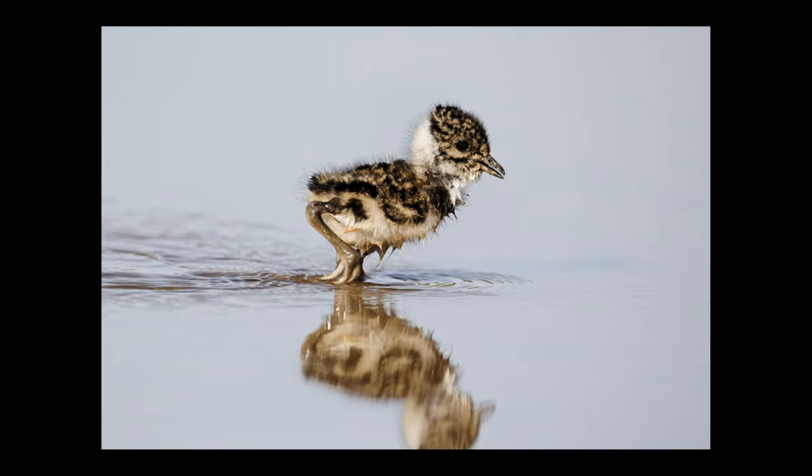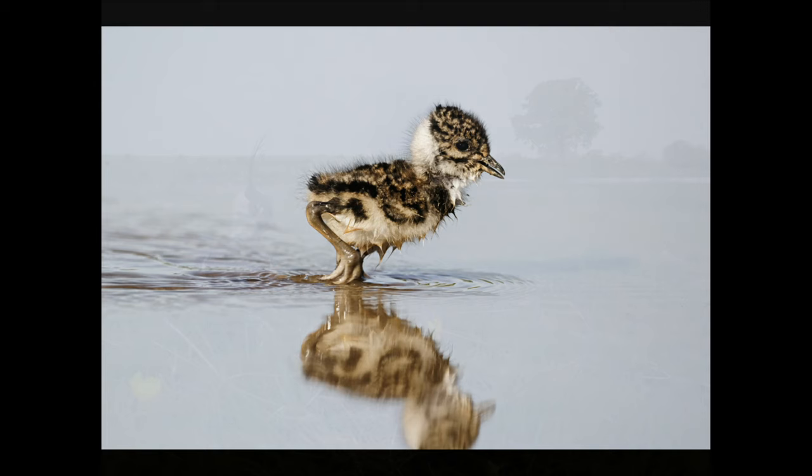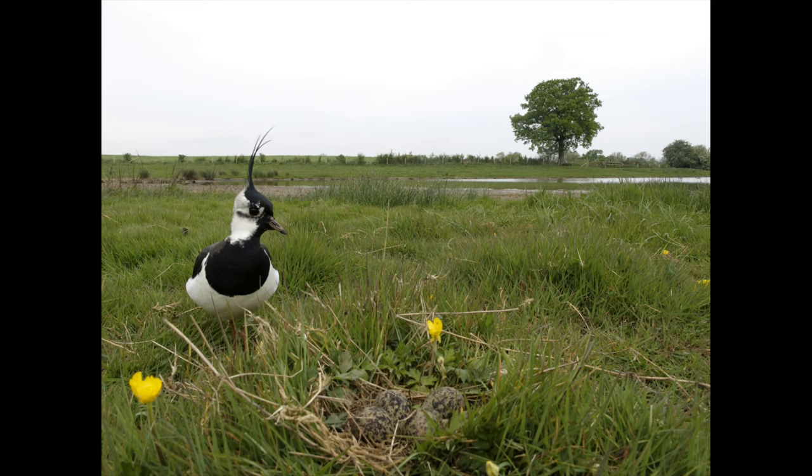They headed down to a scrape — a little bit of shallow water not too far away — and that's where the youngsters will grow up into adult birds. On the same estate, a mile or so away, there's a beautiful meadow which is typical lapwing breeding habitat.